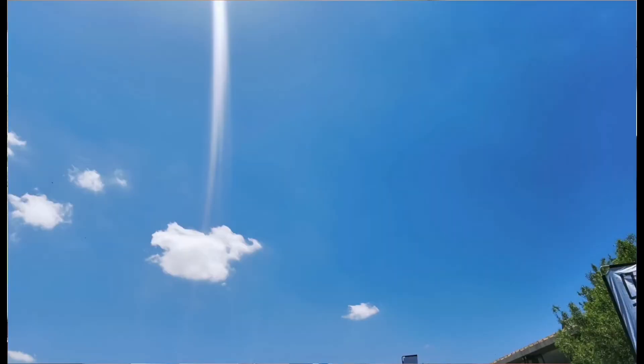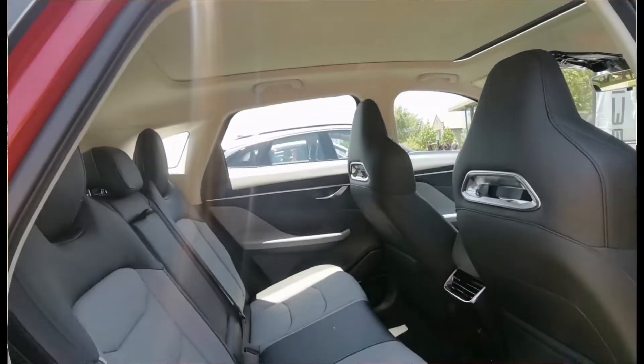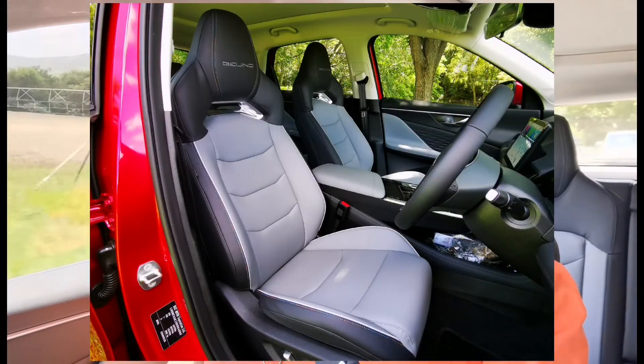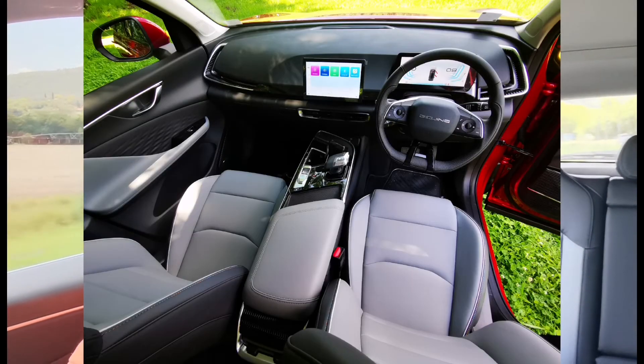Inside the car we're in a two-tone grey one. These seats are labeled Beijing and apparently they're inspired by the Lamborghini Urus. Inside there are nice materials, nice plastics, and the vents on the side look great.